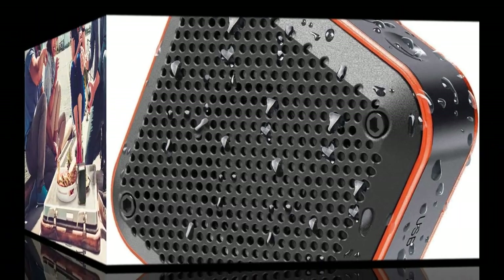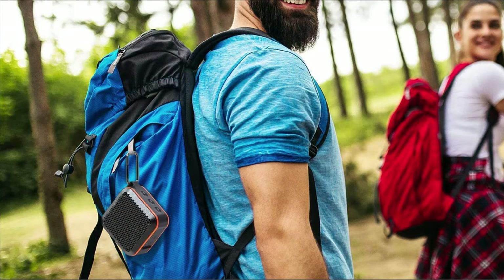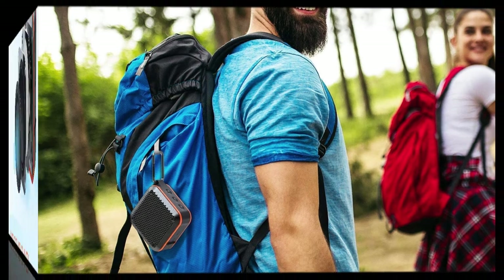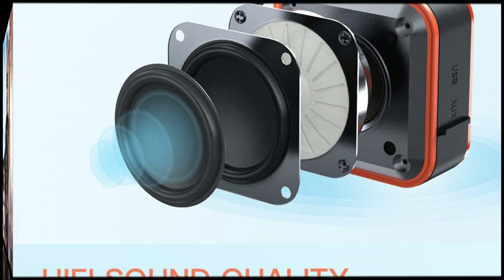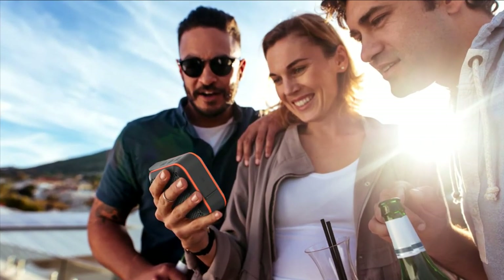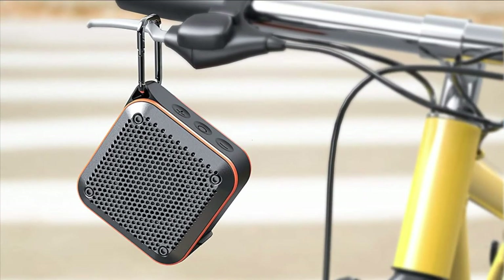IPX7 waterproof technology provides impenetrable protection and can be immersed in 33 feet of water for up to 30 minutes. The Lezii shower Bluetooth speaker offers the highest level of waterproof protection, withstanding water spray and splashes. The water vapor in the bathroom will never hinder the audio quality — feel free to be a bathroom rocker. The built-in Li-Ion 1500mAh rechargeable battery guarantees up to 12 hours of play at 70% volume, with a charge time within 3 hours.